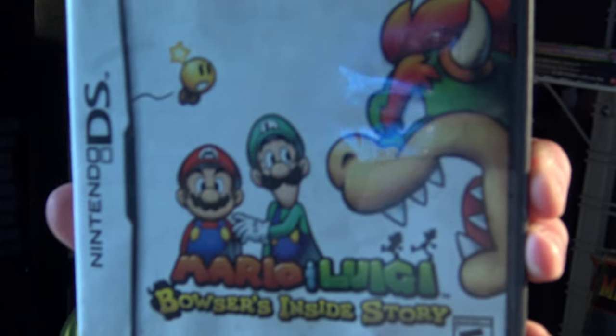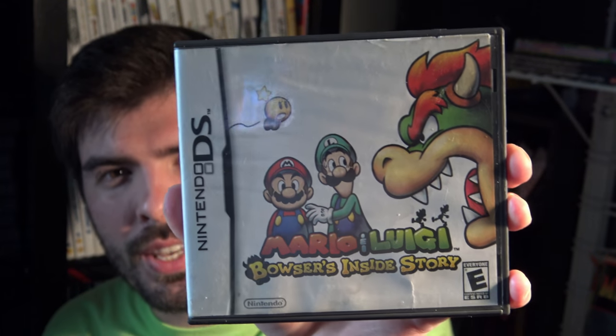Hey everyone, I am back with another pickups video. These are the pickups I found at thrift stores in the month of August 2018, so this is more than just game related — anything I've picked up at a thrift store I'm going to show you today. First up is Mario and Luigi: Bowser's Inside Story on the Nintendo DS.